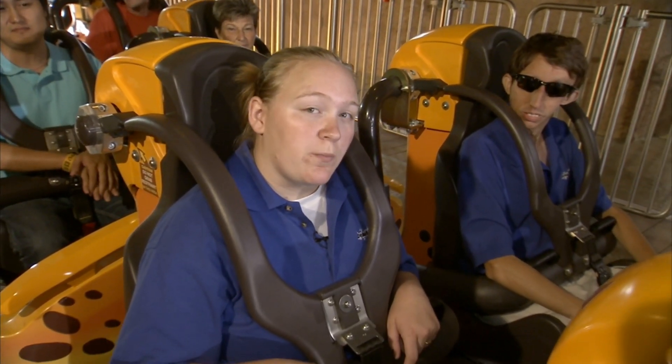Hey, what's going on? We're here at Busch Gardens previewing Cheetah Hunt, which actually officially opens tomorrow. So we're going to check it out — get ready to ride.